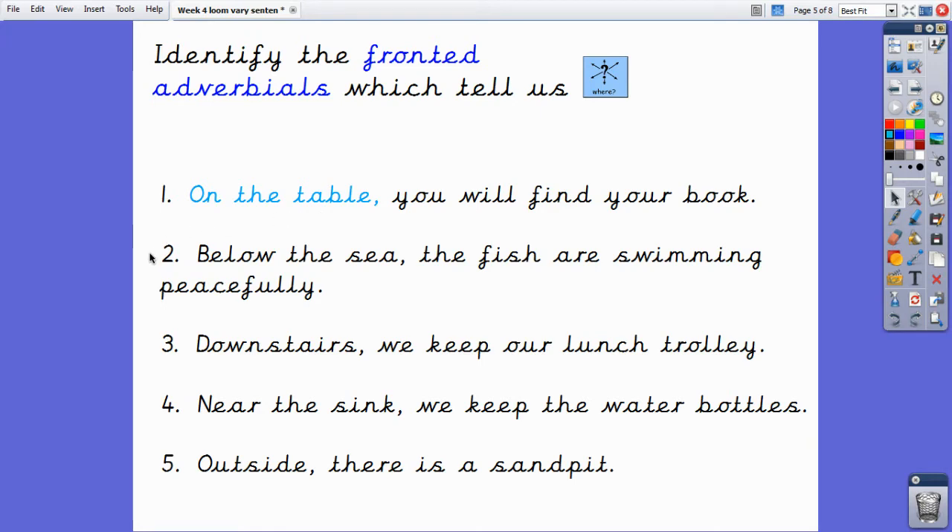Number two: 'Below the sea, the fish are swimming peacefully.' Can you find the fronted where adverbial? Number three: 'Downstairs, we keep our lunch trolley.' Number four: 'Near the sink, we keep the water bottles.' And number five: 'Outside, there is a sand pit.'